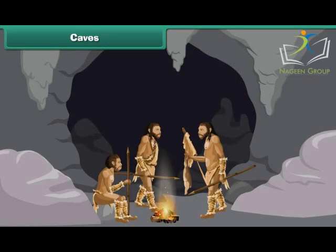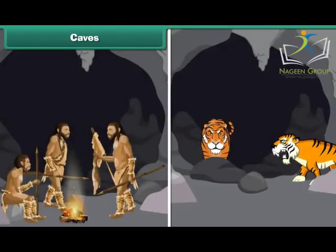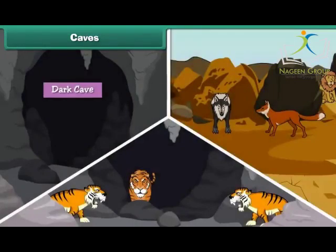There are large natural openings in rocks. People and animals can enter and leave these openings. Caves are dark. They are found in rocky areas. Many animals live in caves.